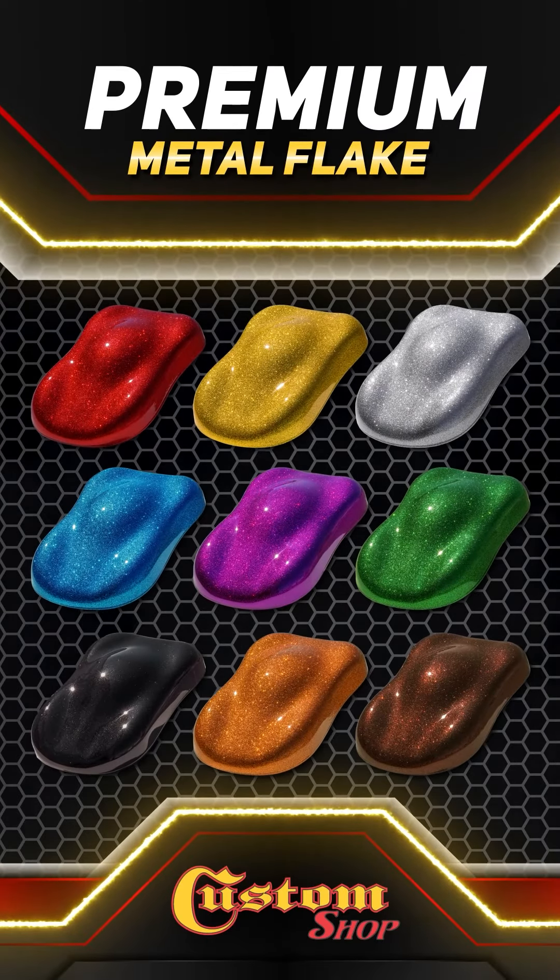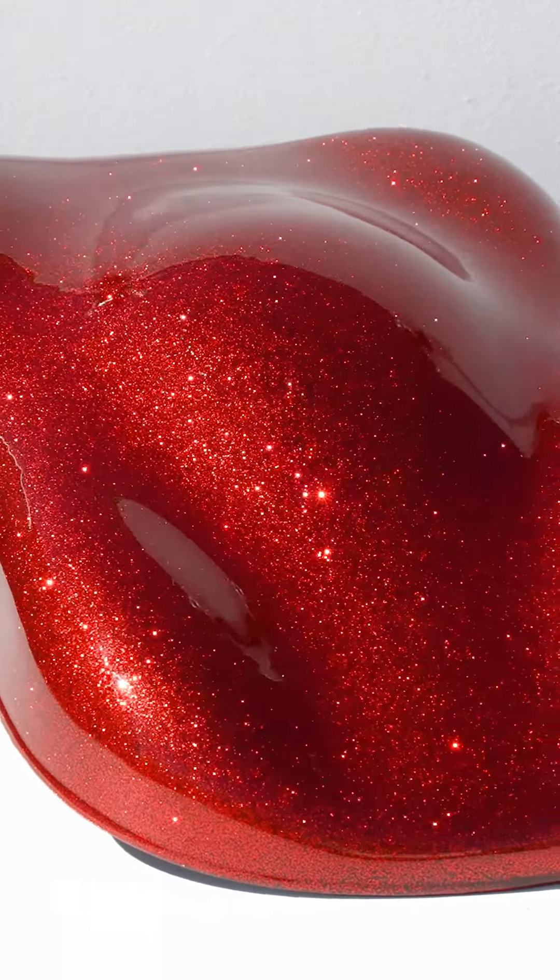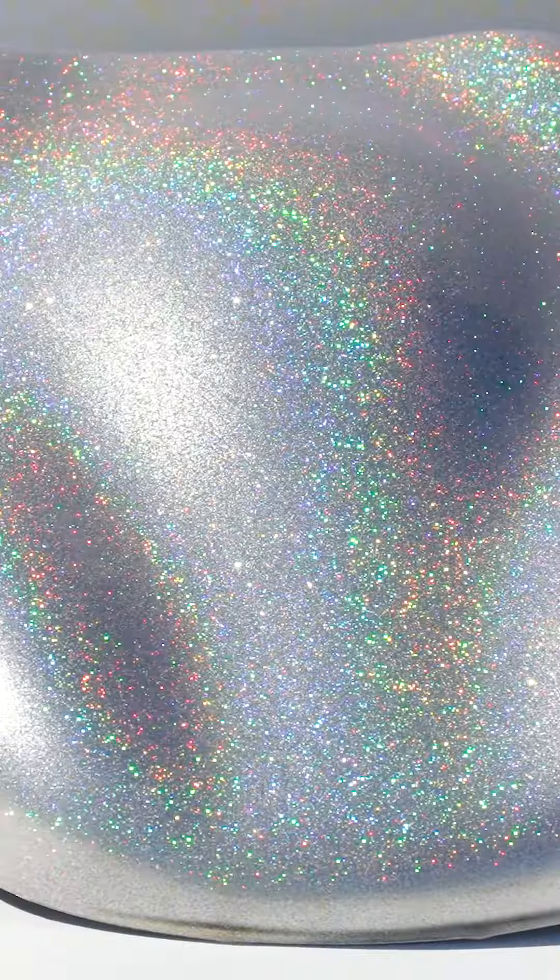Introducing Custom Shop's Premium Metal Flake. It is made with the highest quality automotive grade polyester with a UV coating for ultimate durability, fade, and solvent resistance.